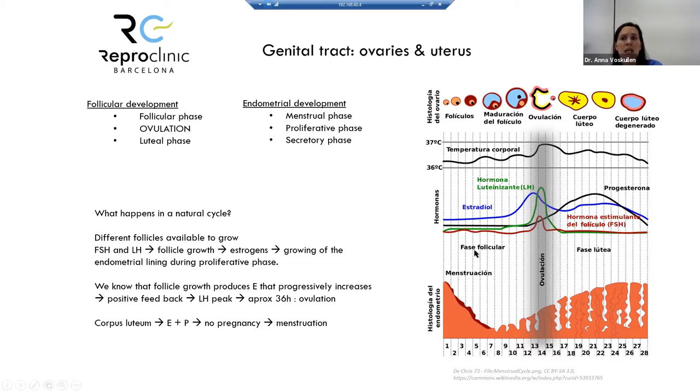FSH rises slightly, stimulates the follicles, then decreases, allowing only the dominant follicle to continue growing. The dominant follicle produces estrogens. These estrogens stimulate the endometrium in the proliferative phase — meaning the endometrial lining grows in response to estrogens. Then estrogens increase significantly, producing an LH peak, which triggers ovulation.